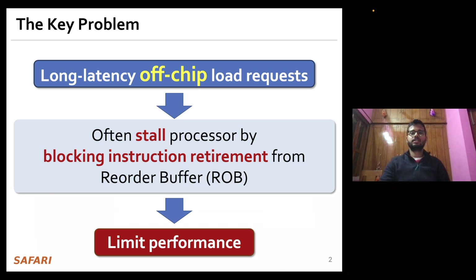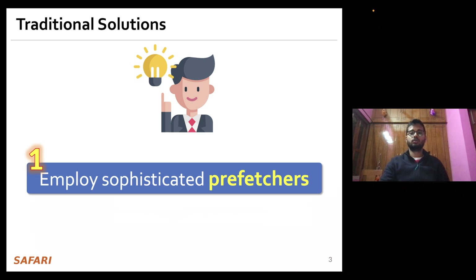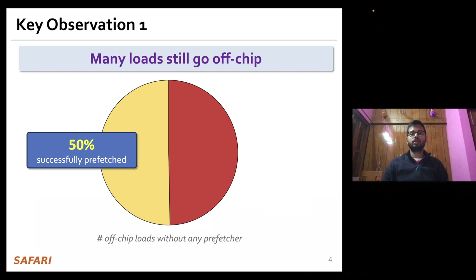Traditionally, architects have relied on two key techniques to reduce the latency of such load requests: employing sophisticated data prefetchers as well as increasing the size of on-chip caches. In this work we show that prior prefetchers are indeed successfully prefetching a significant fraction of off-chip load requests.